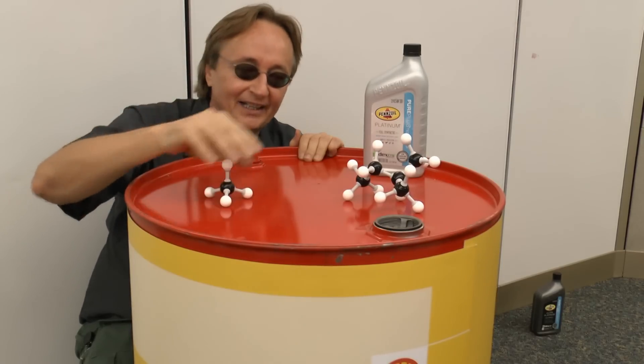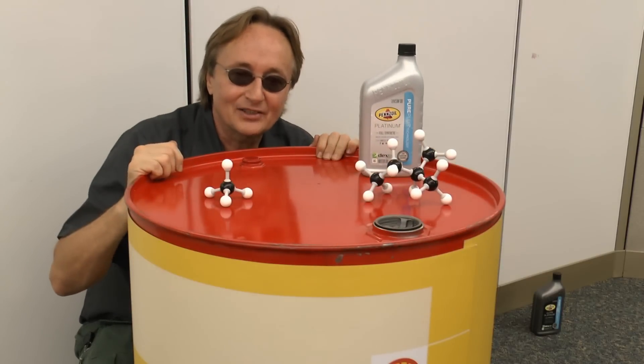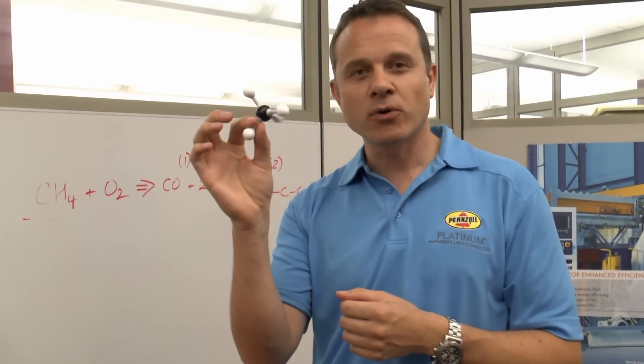Basically, you want to turn this methane into this engine oil. Obviously, there's a process involved. Number one: gasification. We react pure oxygen with this methane to produce what we call a syngas.